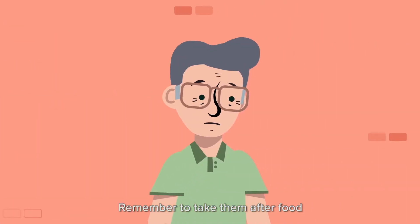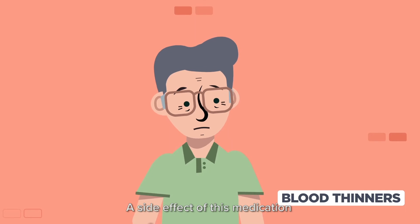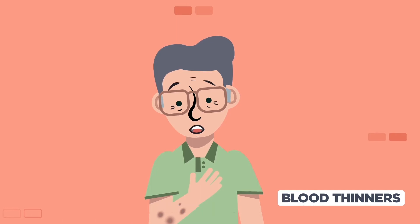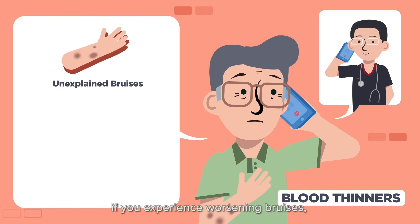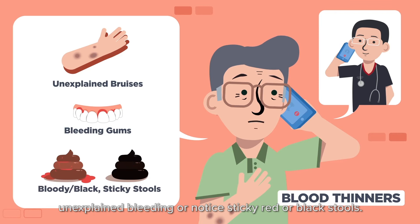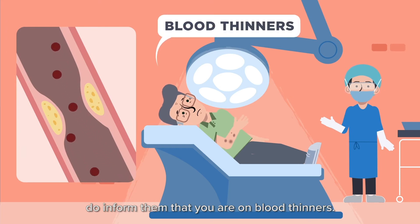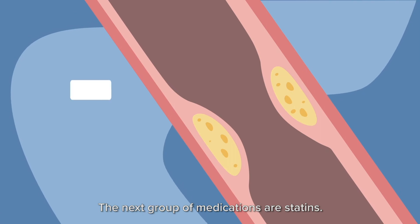Remember to take them after food to minimise gastric discomfort. A side effect of this medication is that you may experience bruises or bleeding more easily. You should inform your doctor immediately if you experience worsening bruises, unexplained bleeding, or notice sticky red or black stools. If you visit other doctors or dentists, do inform them that you are on blood thinners.